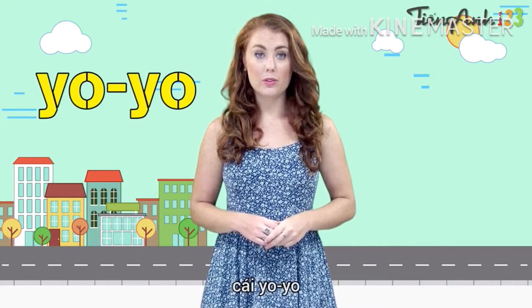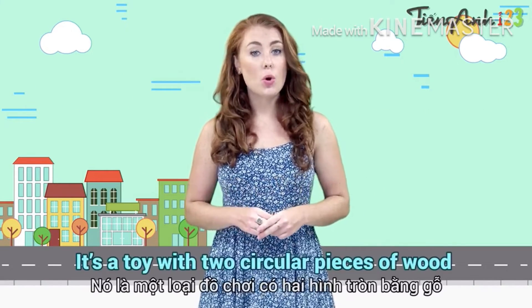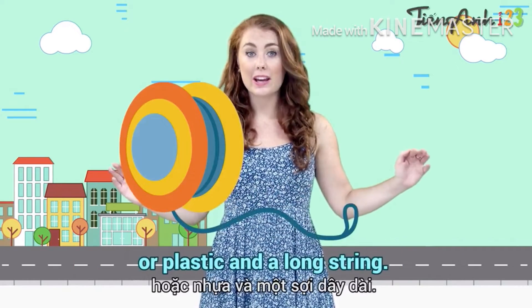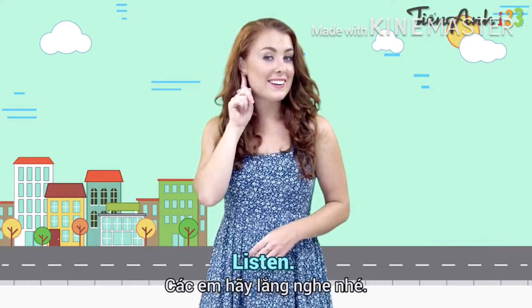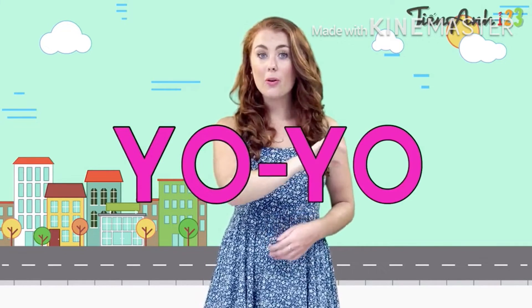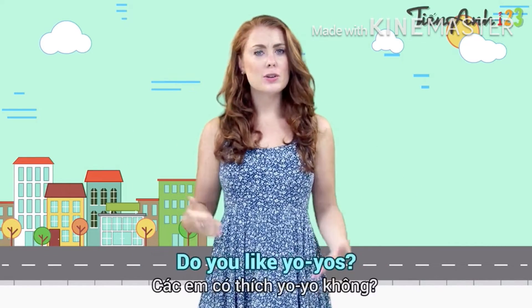Yo-yo. It's a toy with two circular pieces of wood or plastic and a long string. It can move up and down. Listen — yo-yo, spelled Y-O-Y-O. I love playing with my yo-yo. Do you like yo-yos? Let's play yo-yo now.